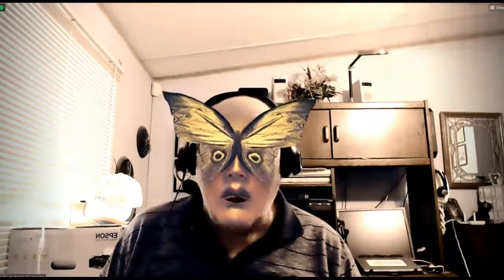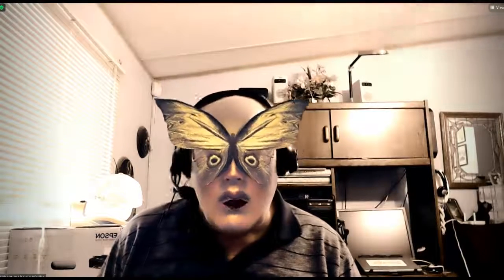Yoda, behave yourself. I'm Yoda. Did you ever feel like you're in an echo chamber? This happens quite often when you're in Zoom. And sometimes you really don't know what kind of voice you ought to apply. I don't really know what to say.